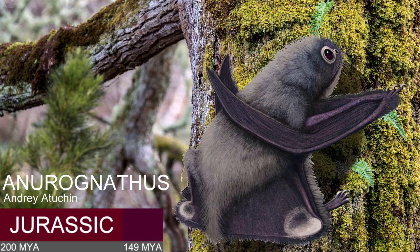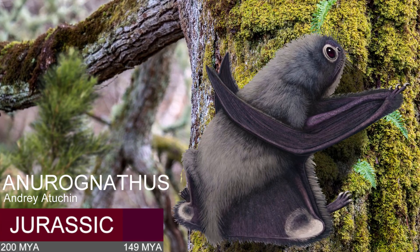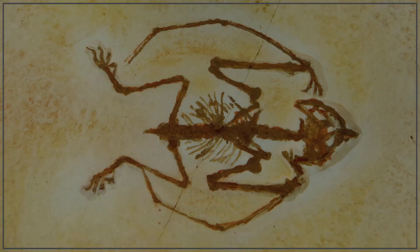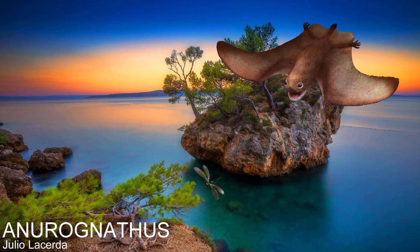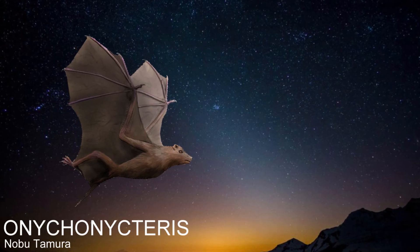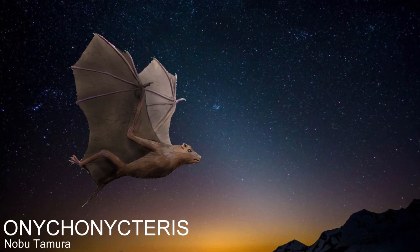At dusk in Jurassic Germany, a small pterosaur awakes to begin collecting up the evening's insects. It was called Anurognathus, and unlike any other pterosaurs, it had a small neck and round skull. Due to this, its appearance would have been more in line with that of a bat, yet it was soaring through the air 100 million years before any mammal would take to the skies.